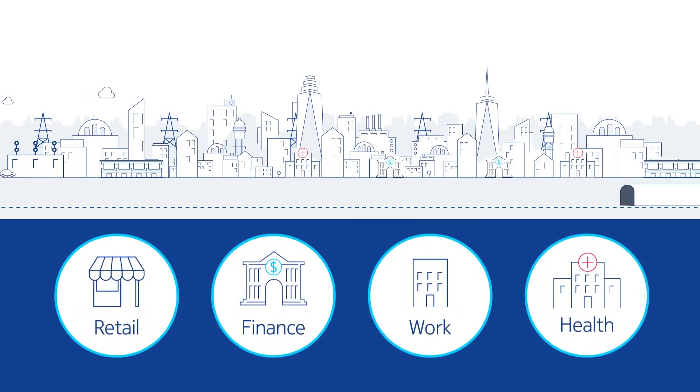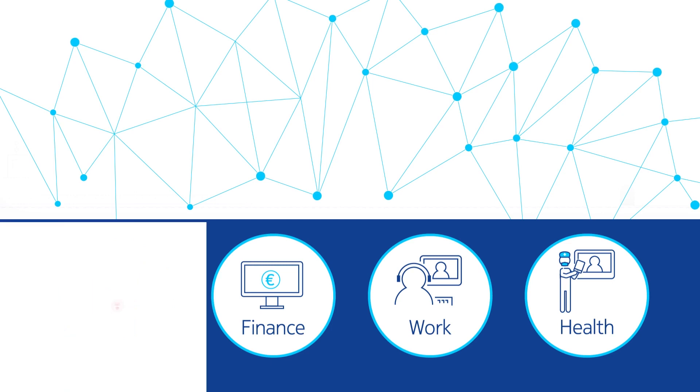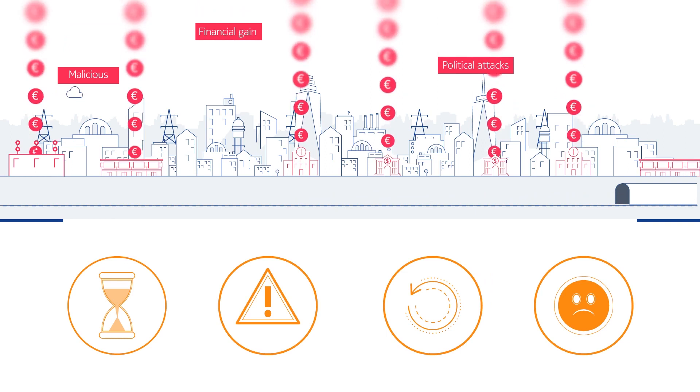As the activities that define our daily lives move online, we become increasingly dependent on service provider IP networks to keep us going. And as this reliance increases, so too do threats to our networks. As distributed denial of service attacks and security breaches reach new highs and continue to escalate, service providers are faced with ever-increasing disruptions to their operations and services that can compromise everything from customer experience to national security.